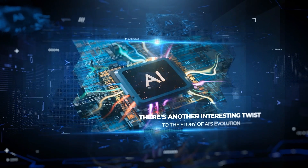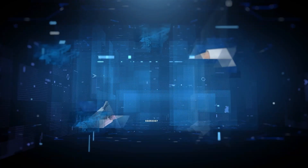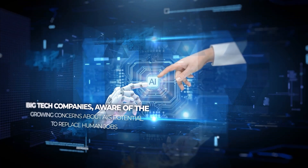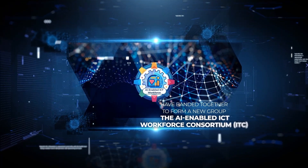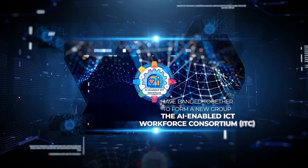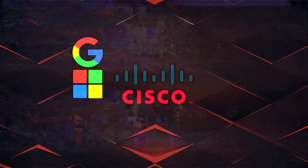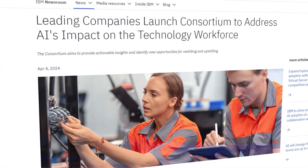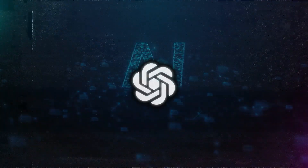There's another interesting twist to the story of AI's evolution and its impact on the job market. Big tech companies, aware of the growing concerns about AI's potential to replace human jobs, have banded together to form a new group: the AI-enabled ICT Workforce Consortium, led by Cisco and supported by giants like Google, Microsoft, IBM, Intel, SAP, and Accenture. This consortium is diving into how AI might change jobs and how to prepare people for this future. The rise of AI, highlighted by OpenAI's advancements, also brings to light the challenges and opportunities in the job market.